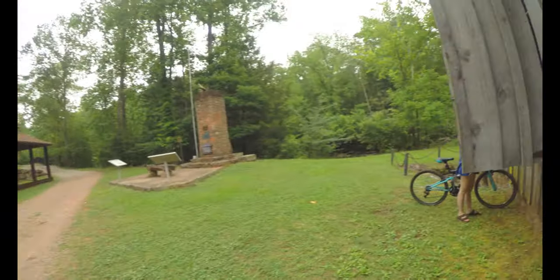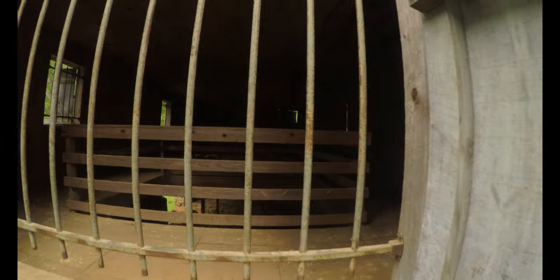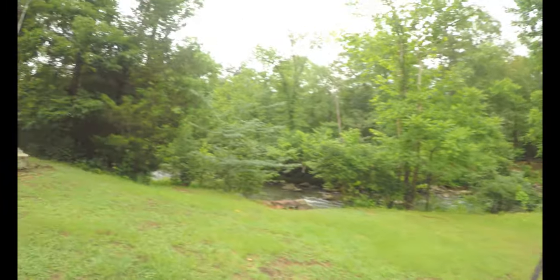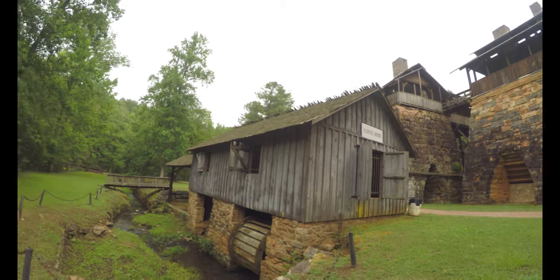Oh, what's that? Somebody used to live here or something? No, it's a blower house. This is a blower house!